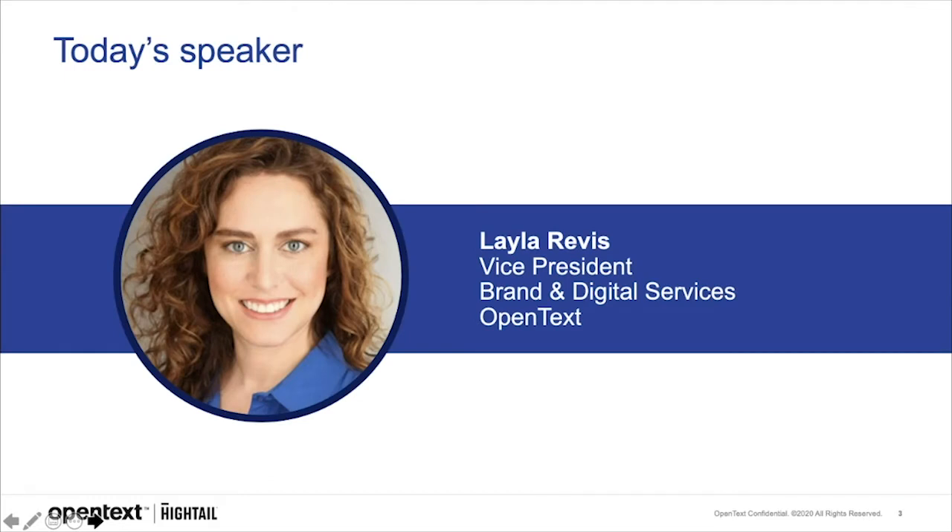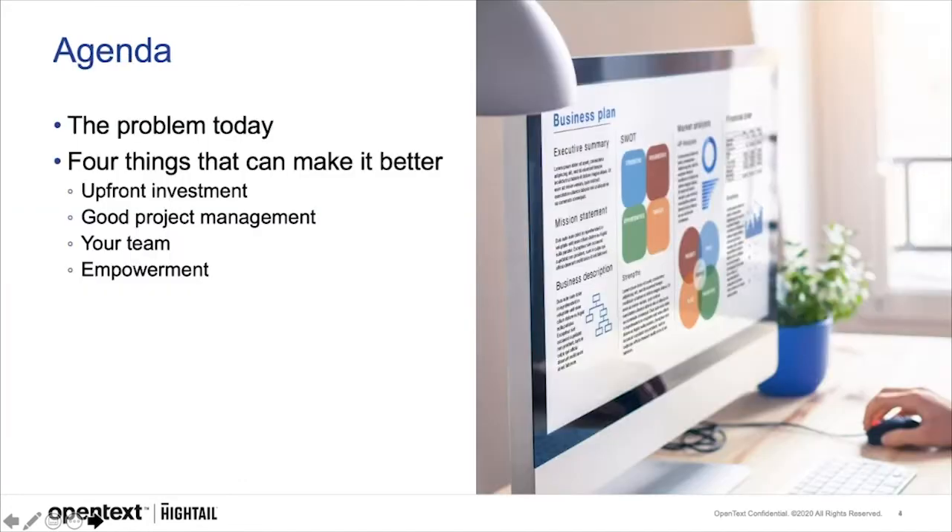A little bit about me: my name is Layla Rivas, and I've helped Fortune 500 consumer and tech companies craft creative campaigns and digital strategies for the past 20 years. As VP of Brand and Digital Services, I lead brand creative, web, and marketing technology services at OpenText.